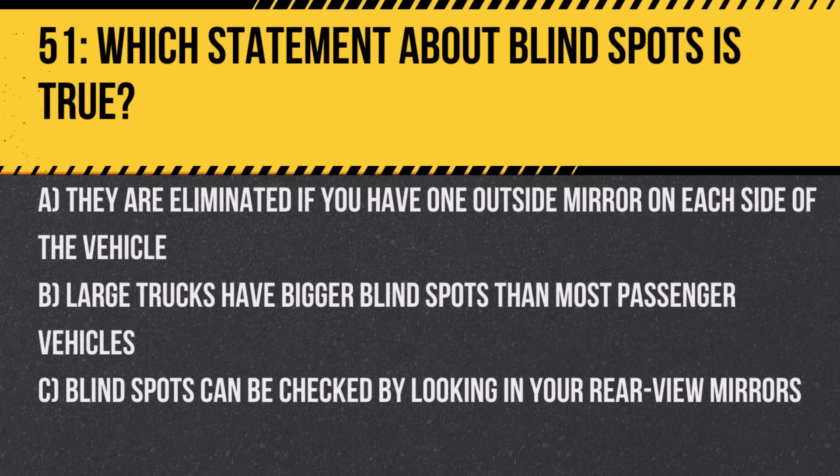Question 51. Which statement about blind spots is true? A. They are eliminated if you have one outside mirror on each side of the vehicle. B. Large trucks have bigger blind spots than most passenger vehicles. C. Blind spots can be checked by looking in your rearview mirrors. Answer: B. Large trucks have bigger blind spots than most passenger vehicles. Always be cautious and make sure you're visible to large vehicles.